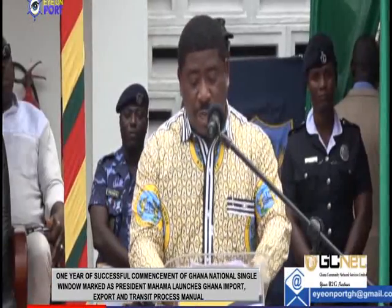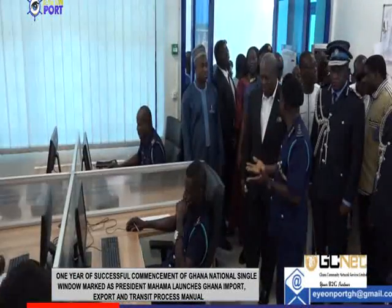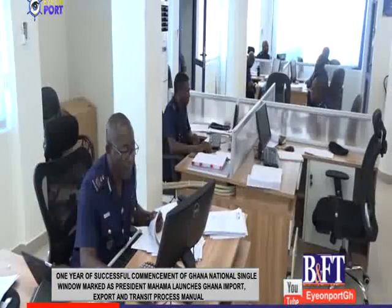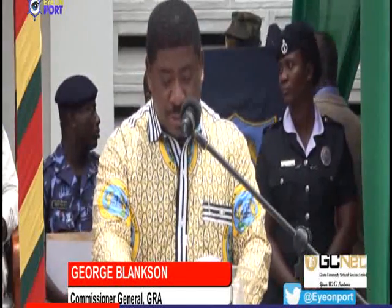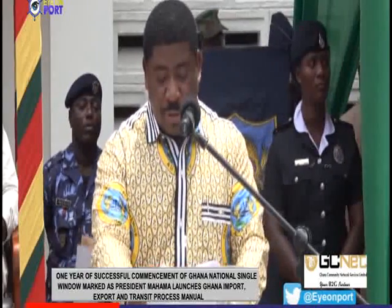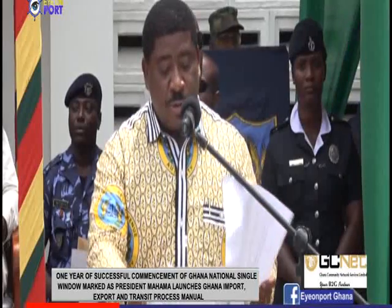The Commissioner General of the Ghana Revenue Authority said the introduction of the pre-arrival assessment reporting system has led to the reduction of the cost of doing business in Ghana. The transfer of core customs functions of valuation, classification and risk management back to GRA Customs Division deserves celebration for more than one reason.